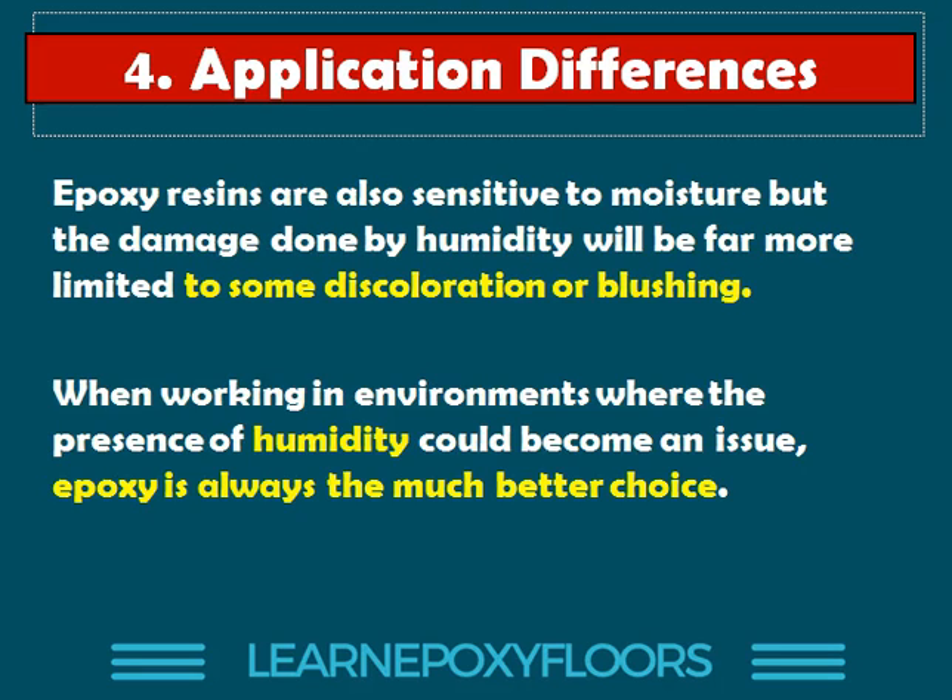To summarize: epoxy resins are also sensitive to moisture, but the damage done will be limited to maybe discoloration or blushing. When you are working in an environment where the presence of humidity could be an issue, always work with epoxy. I do not recommend polyurethane.